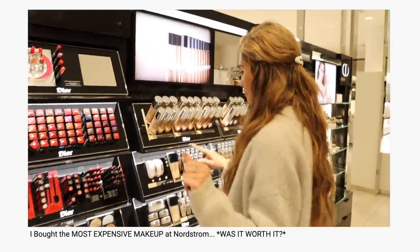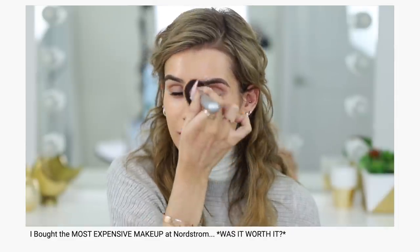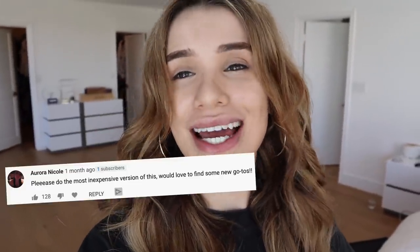So recently I uploaded a video where we went to Nordstrom and picked out the most expensive makeup products we could find — and we found some pricey ones. Then we went back to my studio and tested it all out to see if it was really worth that coin. In that video I also asked if next we should go to the drugstore and pick out the cheapest products we could find, and you said yes, of course. So that's what we're doing today.